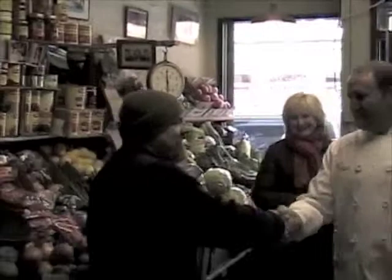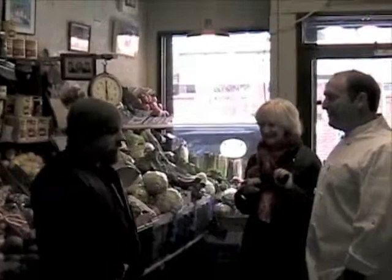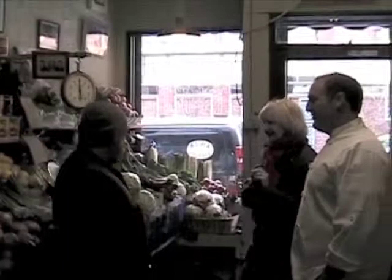We got some white asparagus, we got some broccoli rabe. Rabe is pretty popular — oh yeah. It's one of my biggest sellers, though customers always try to tell me how to cook it. There are so many ways of cooking it, but we kind of just stay with the traditional way.